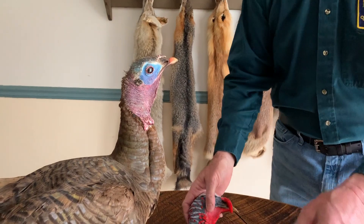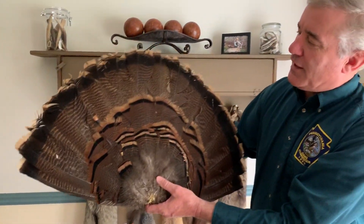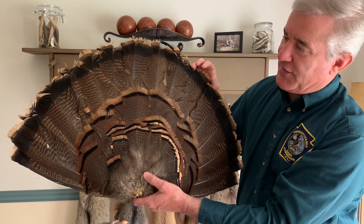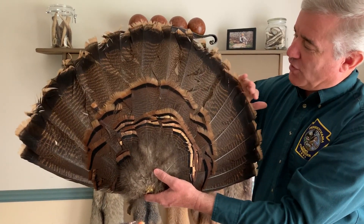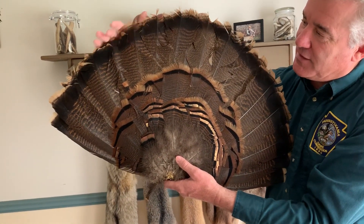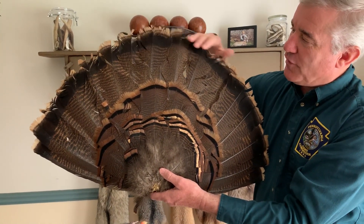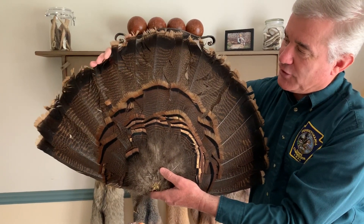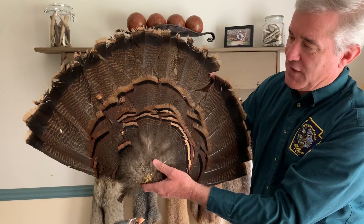I also have a fan here from a male turkey, and one of the things you can tell is that it is an adult male turkey. An adult male has all of his tail feathers at the same height, whereas if he was a young male — which we would call a Jake — only the middle five or six feathers would be really tall and the side ones would be a little bit shorter. So this is just an example of a fan, and fans are kind of cool.